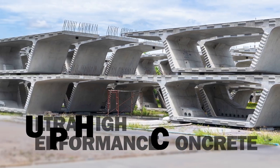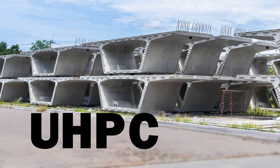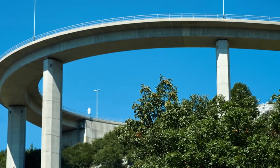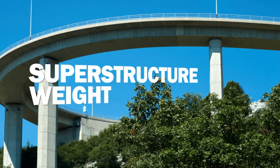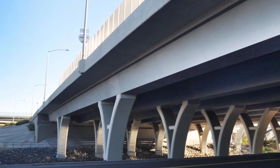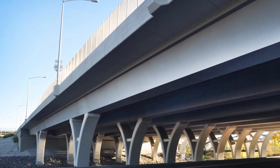Ultra High Performance Concrete, or UHPC, presents the potential of major improvements in bridge construction. International experiences with UHPC have shown that a bridge's superstructure weight can be reduced by as much as 40%. These weight reductions could represent major design and construction benefits, especially for long-span bridges.